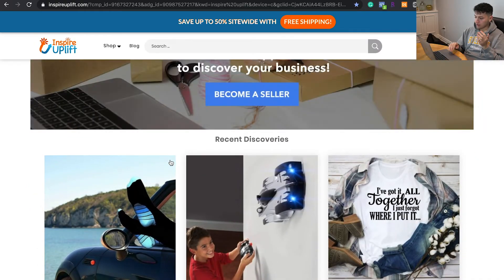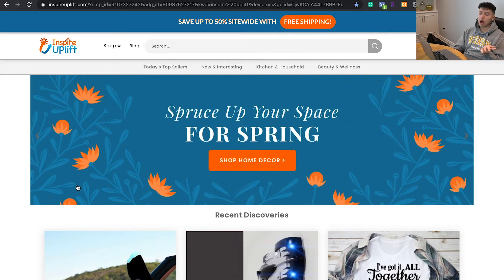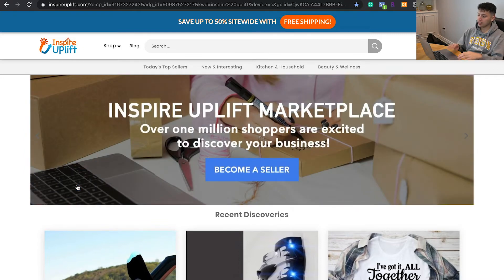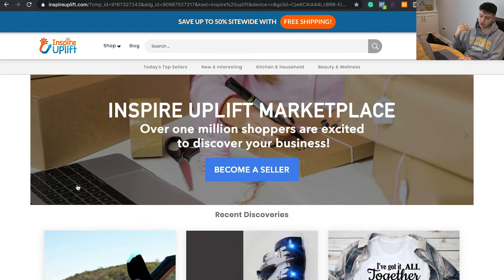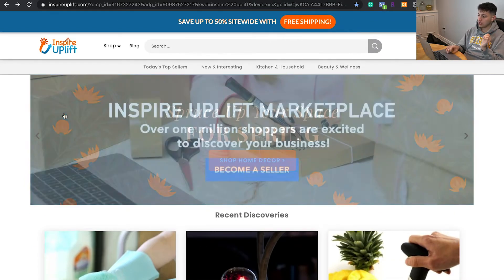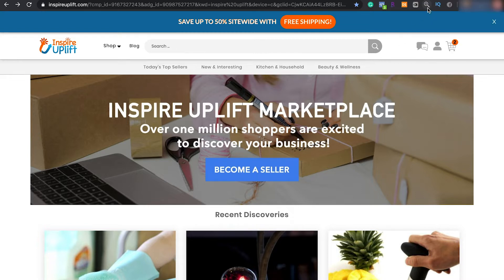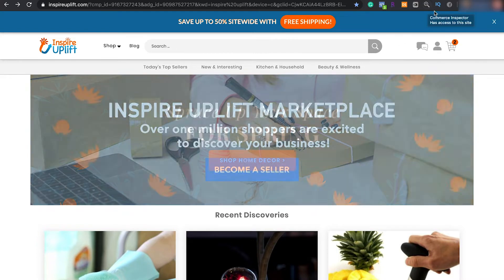The first store we've come across is called Inspire Uplift. I don't know if you guys have seen this store before — it's pretty popular. I've definitely seen them in my ad feed personally. They're just a general store; they sell whatever is trending on AliExpress and put it onto their store. To see if it's a Shopify store, if you have the Commerce Inspector Chrome Extension turned on and shown in color, that's usually the indication it's a Shopify store.